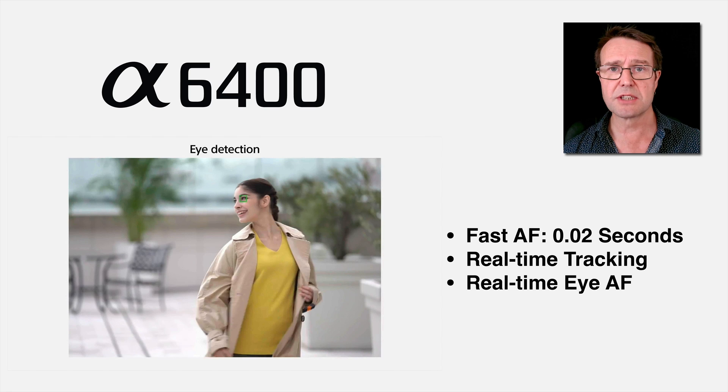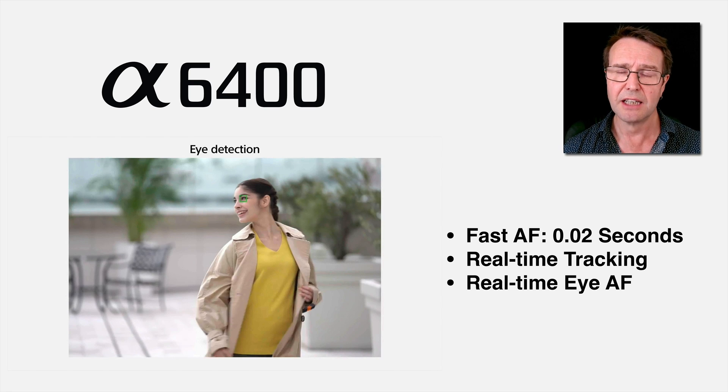We also have options to assign Eye AF to a custom key, and we can switch between left eye and right eye, or have the camera do that automatically. That's very exciting for people buying this camera, but it's also exciting that Sony are going to roll this out over other cameras — namely the A7 III, the A7R III, and the A9. Hopefully it will also be rolled out to cameras like the A6500, but it may be chip dependent, relying on the processing power to engage the AI artificial intelligence these cameras are using.